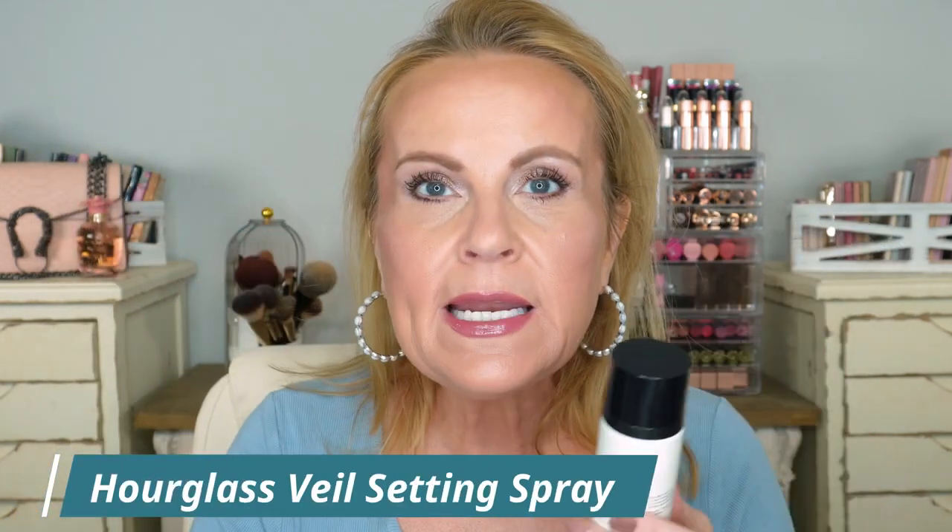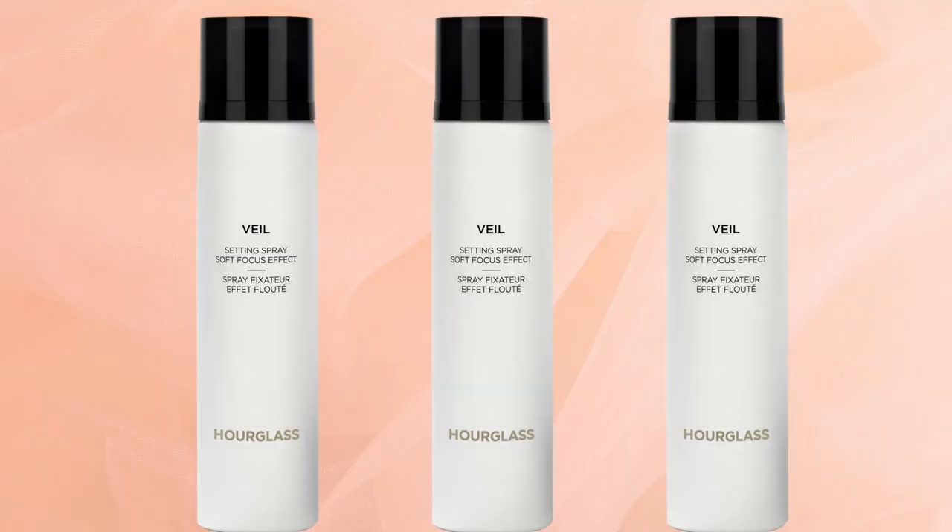Morgan Turner said this was her second spray to the Charlotte Tilbury Magic Setting Spray, which is my all-time favorite, so I had to get it. This is from Hourglass — the Veil Soft Focus Setting Spray. It really does give a soft-focus look. Shake it well and it has a super fine mist with no noticeable fragrance. It seamlessly melts your foundation, concealer, powder, bronzer, and blush together. This is definitely a runner-up to Charlotte Tilbury — it gives you that beautiful veil look across your skin.